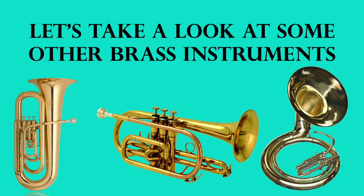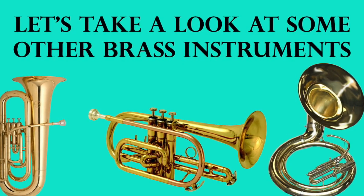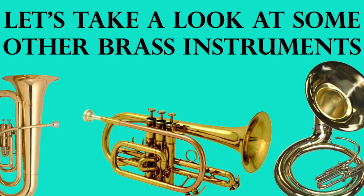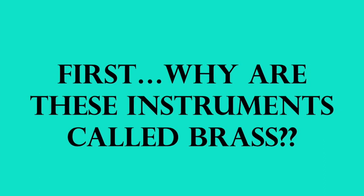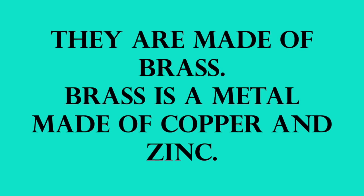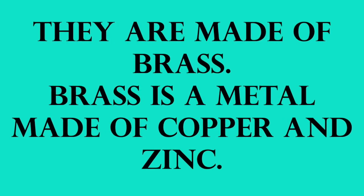Now let's take a look at some other brass instruments. We're going to talk about three more added on to what we learned last week. Last week we talked about the trumpet, the trombone, and the French horn. But first, why are these instruments called brass instruments? They're actually made of brass. Brass is a metal that's made of copper and zinc, so that is where they get their name — brass instruments.